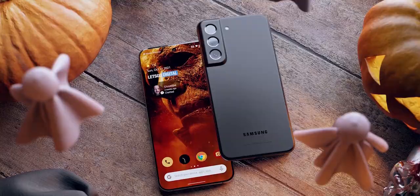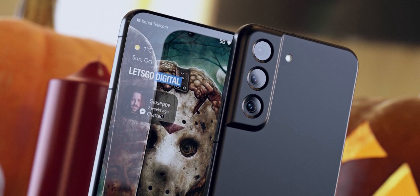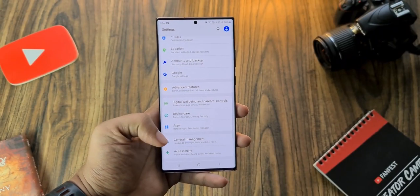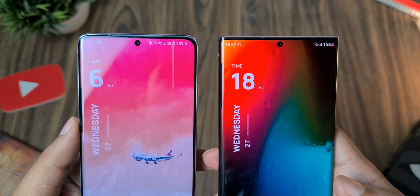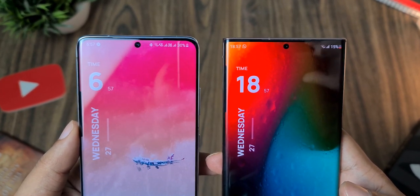Samsung is upgrading the rear camera setup on the S22 and S22 Plus with a new 50-megapixel sensor. However, the front cameras will remain untouched — Samsung is again using the 10-megapixel sensor for the selfie camera on the S22 and Plus, while the S22 Ultra will get a 40-megapixel front camera, again the same as last year. This marks the third year in a row that Samsung has not changed the front-facing cameras on their S series flagships.